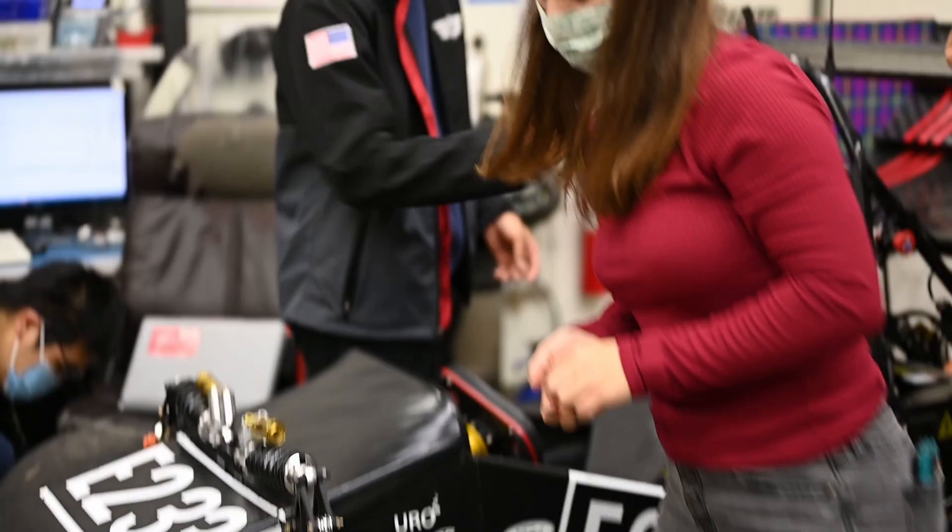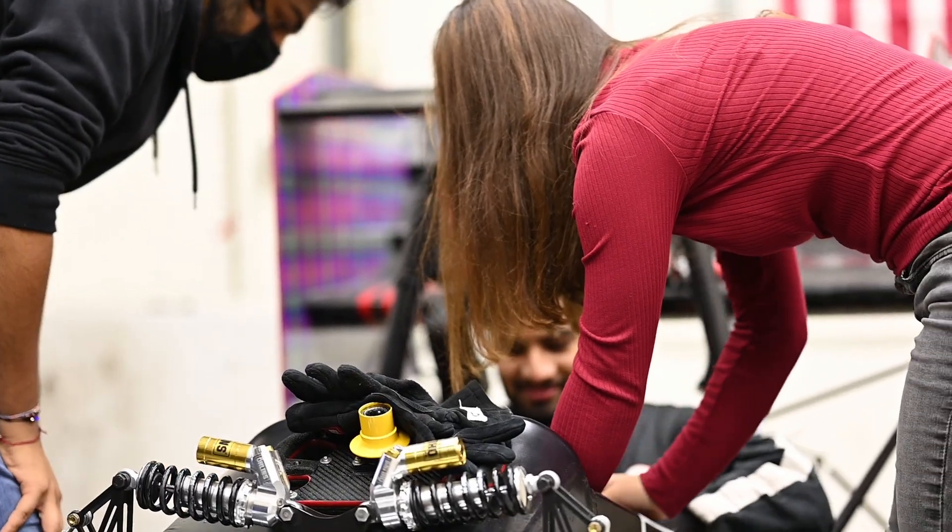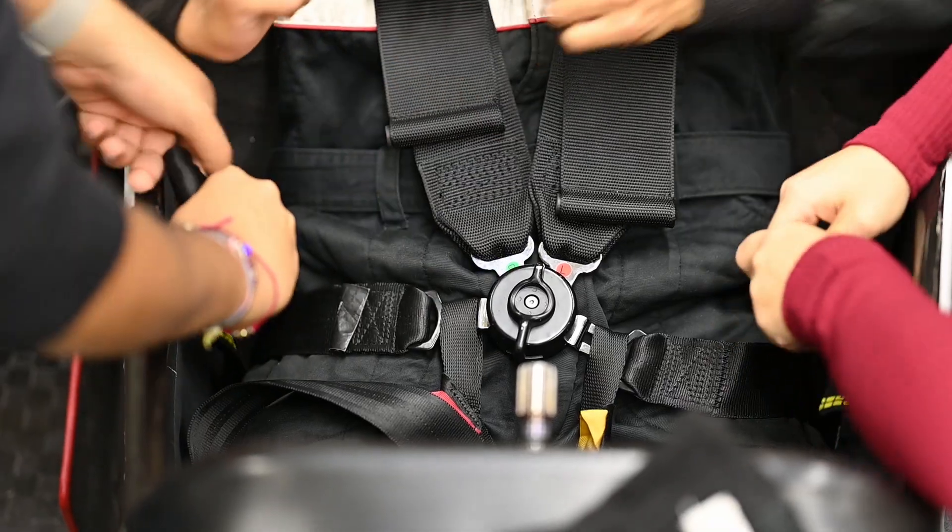CMR gives students a unique opportunity to work on and see a large scale project through from start to finish. We start with nothing and are able to create a vehicle that is not only competitive, but which also represents our school.